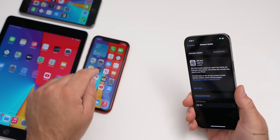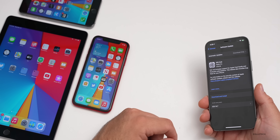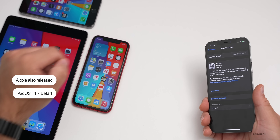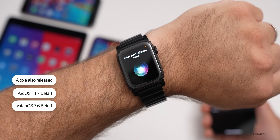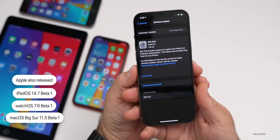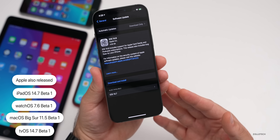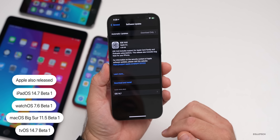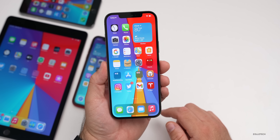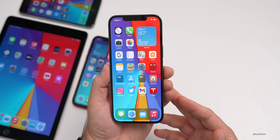I have it installed on the iPhone XR as well as the iPhone 6S Plus. Along with this, Apple also released iPadOS 14.7 beta one, which I have on the iPad Air 2, watchOS 7.6, macOS Big Sur 11.5 beta one, tvOS 14.7 beta one, and HomePod OS 14.7 beta one — all available for developers now and hopefully soon to public beta testers.